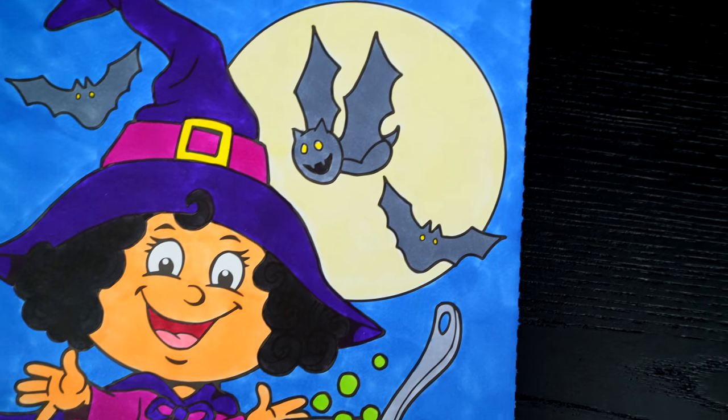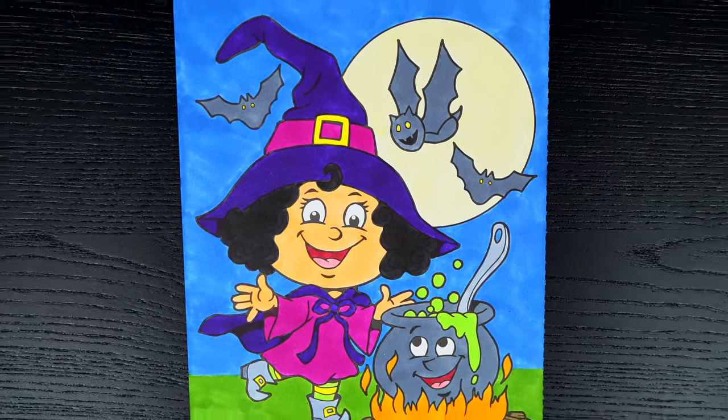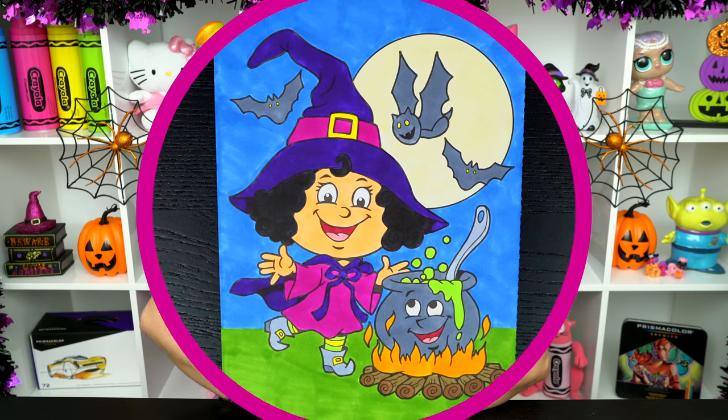I love all the spooky details in the background, and this witch is just so adorable. All right, guys, thanks for watching. I'm Kimmy the Cloud. Hope you had fun coloring along with me today. This little witch looks so cute.